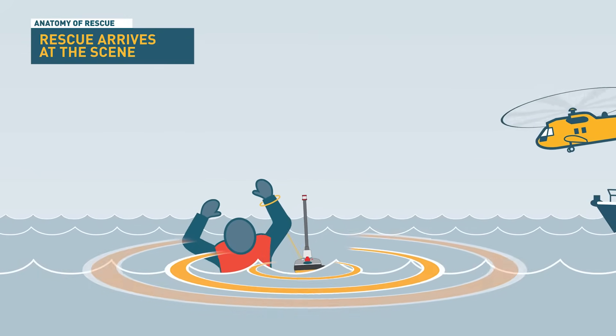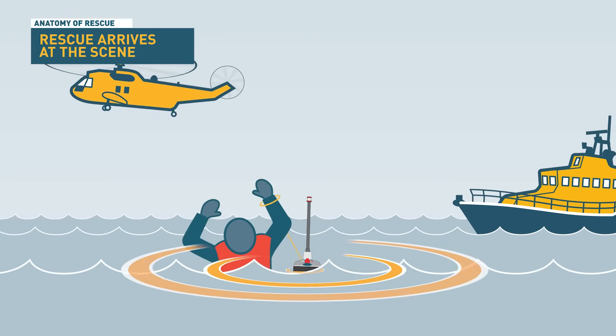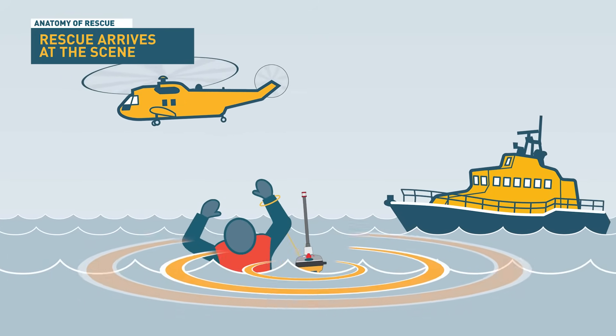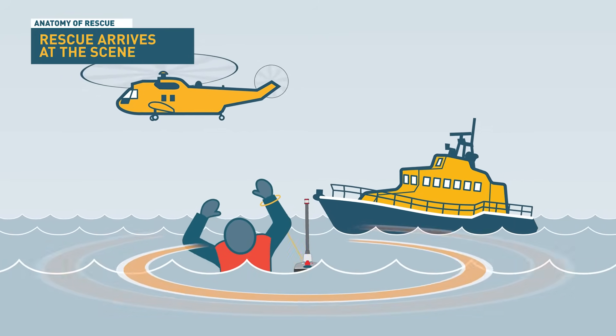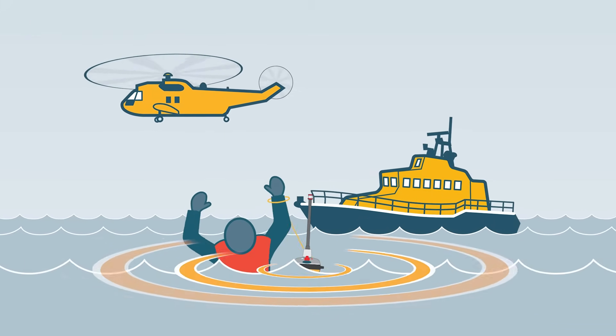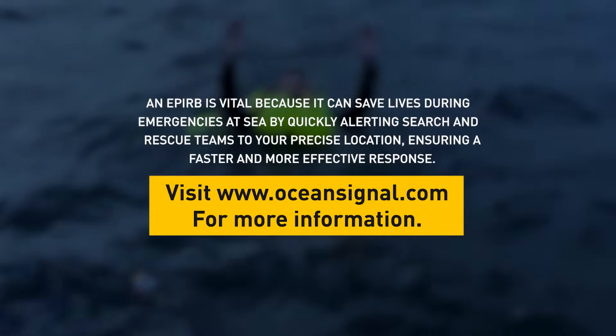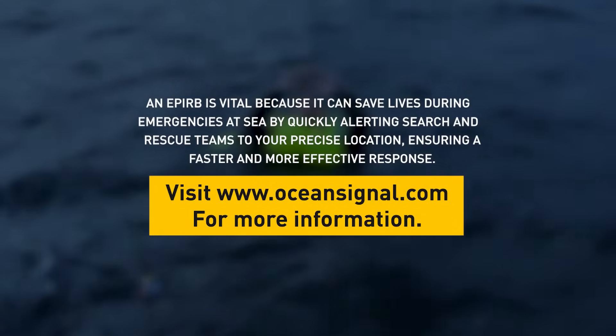Emergency communications, along with proper emergency equipment, can aid not only in surviving a catastrophic event, but also in safely extracting yourself to a more secure position and ultimately returning home. This makes EPIRBs, PLBs and similar technologies essential for being prepared before embarking on any journey.